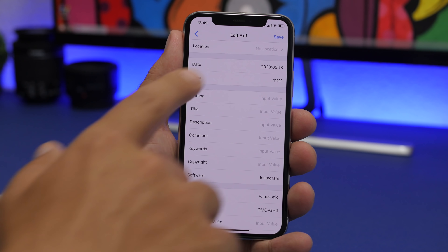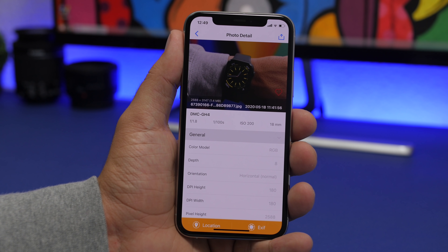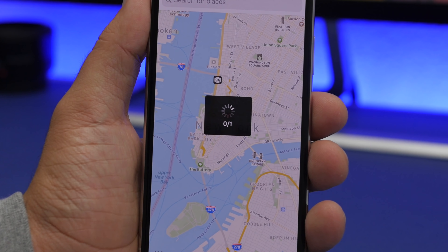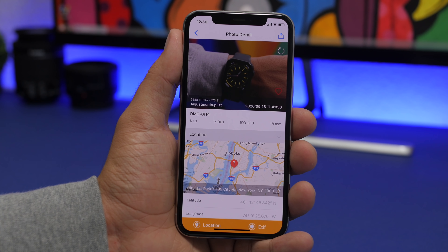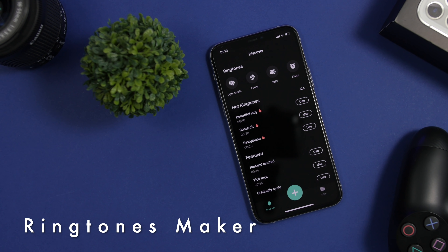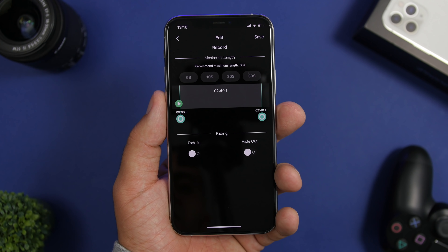You can actually edit some of these — you can change the date and time when the picture was taken by tapping the edit button. You can also remove all the metadata from a picture, change the camera maker, and more. For location, just search for any location you want and set it as the location of that picture. Tap on edit location, search for your location, tap save, then tap modify, and you're good to go — the location of that picture is changed to any location you pick.